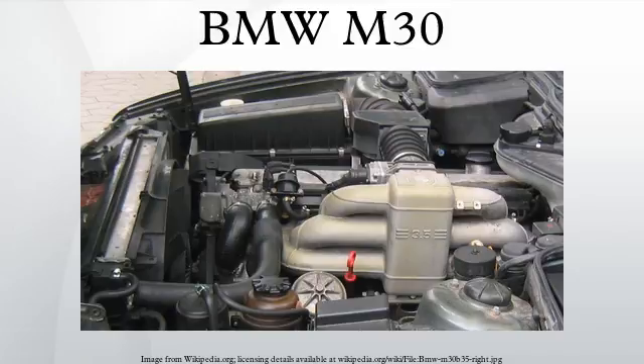The 2.8-litre version has a bore of 86 millimetres, a stroke of 80 millimetres and a displacement of 2788 cc. In the E24 628 CSi, it uses Bosch Jetronic fuel injection. Originally, two Solex Zenith 35-40 INAT carburettors are used, with a compression ratio of 9.0 to 1, producing 170 horsepower.